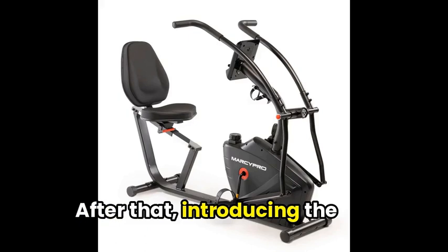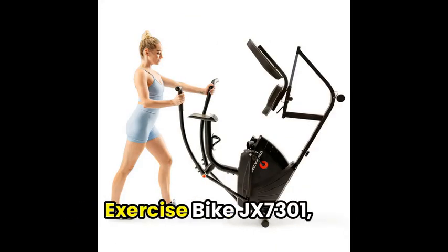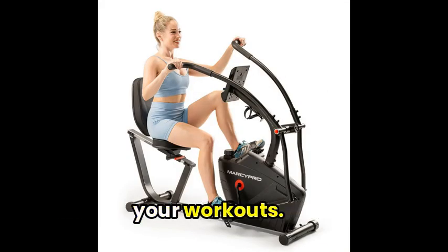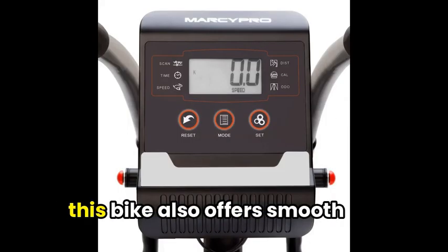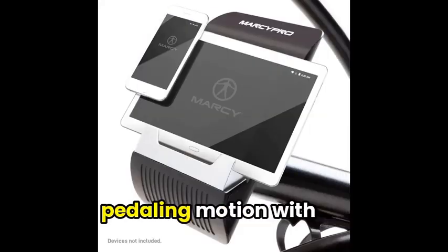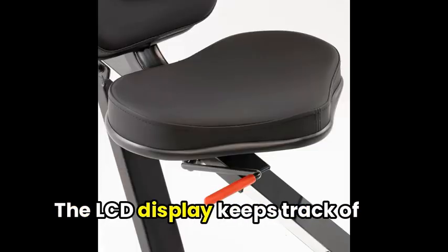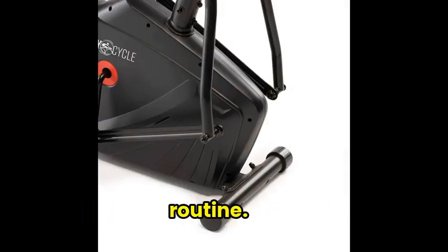Next, introducing the innovative Marcy Dual Action Cross-Training Recumbent Exercise Bike JX7301, designed to bring versatility to your workouts. Featuring an adjustable seat for ultimate comfort, this bike also offers smooth pedaling motion with easy-to-use handlebars. The LCD display keeps track of your progress, making it a perfect addition to your fitness routine.